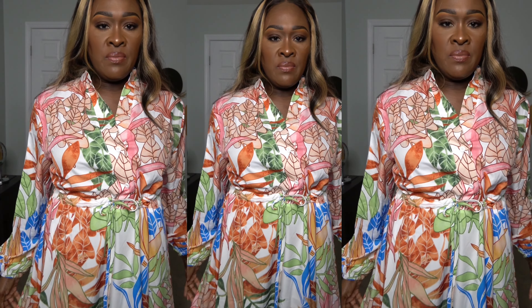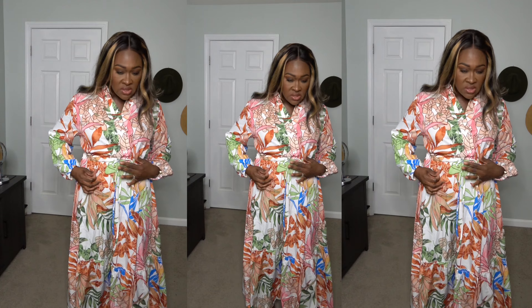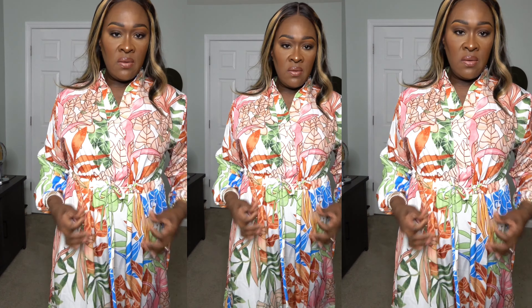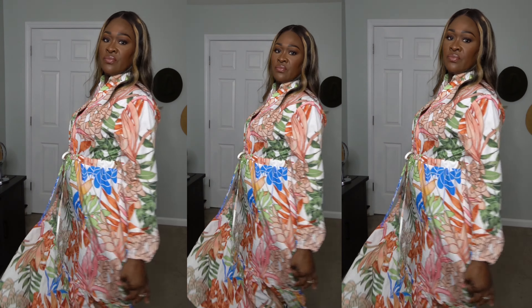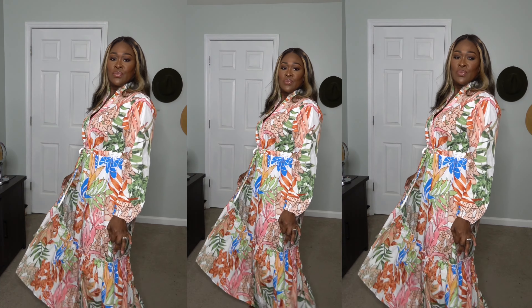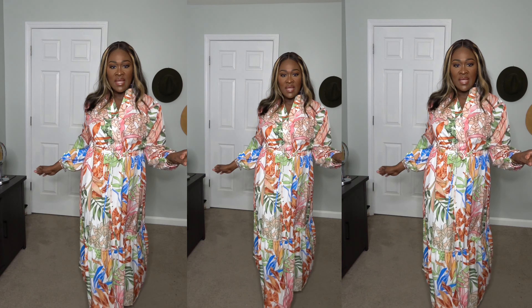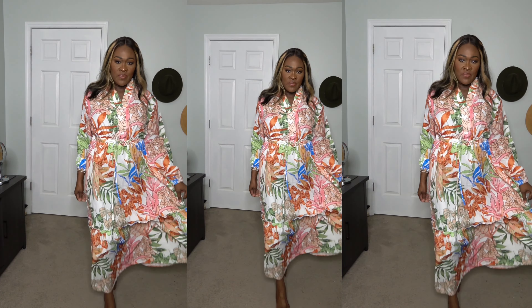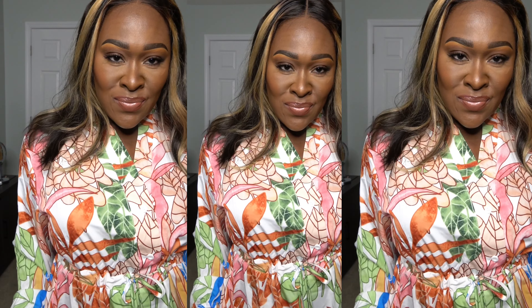Sorry that I have to do a voiceover, not sure what happened to the sound. I'm loving this dress. You can wear this to church, lunch, brunch, a baby shower. I'm just turning around — gone with the wind, fabulous! I'm really really loving it. Let's go try on the other outfit.